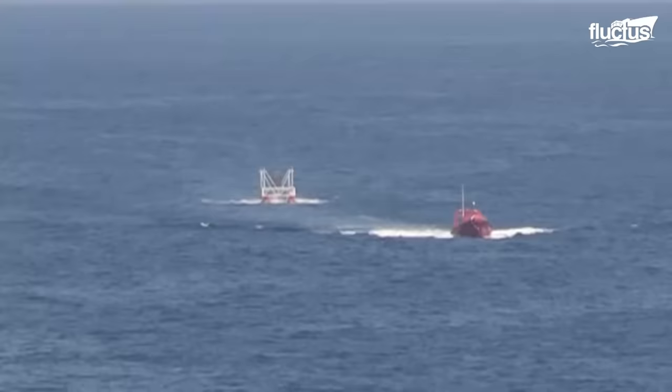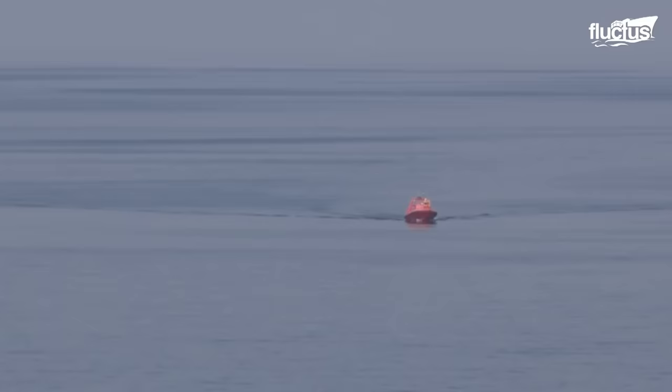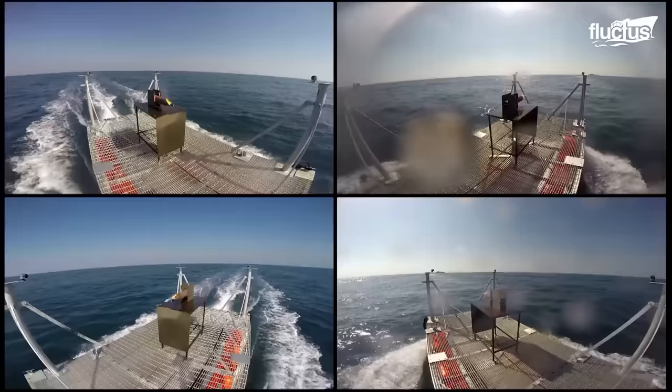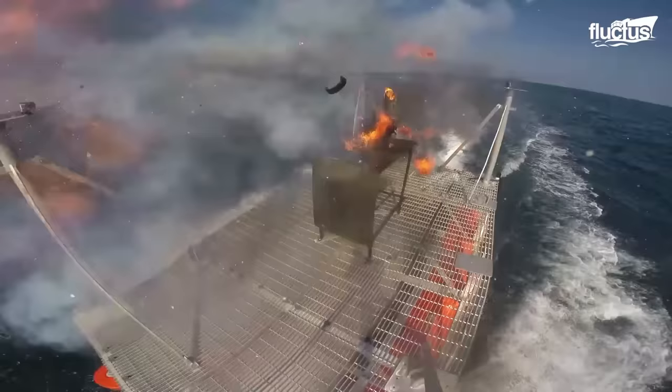The laser on the Portland can be used to target not only drones but also small boats. Time will tell exactly how big the solid-state laser will become and how effective it will be.